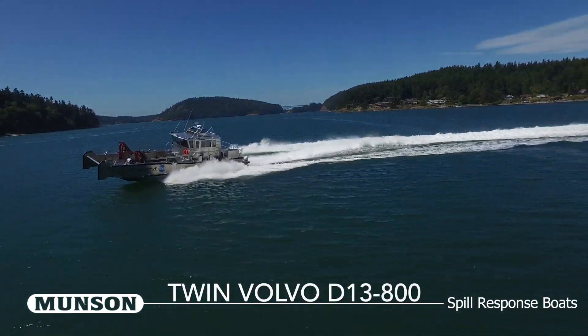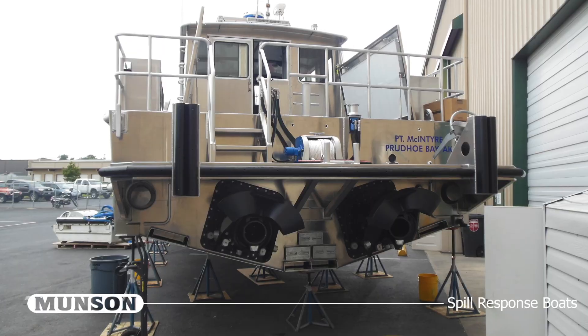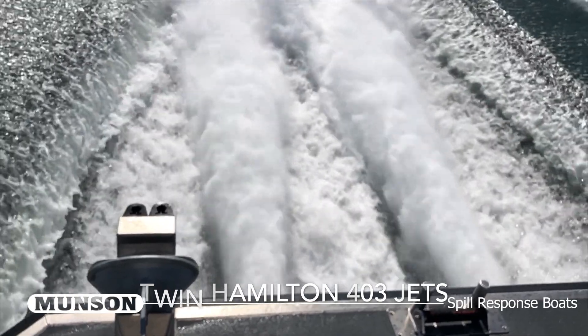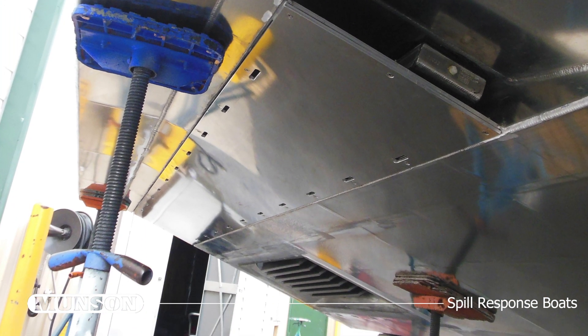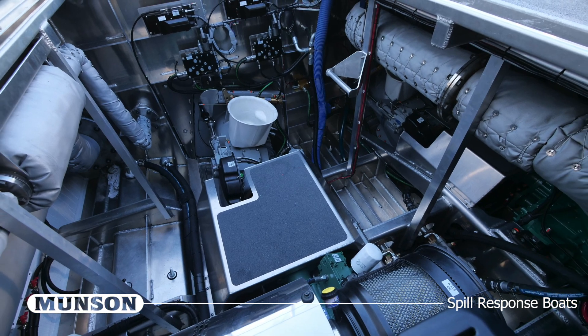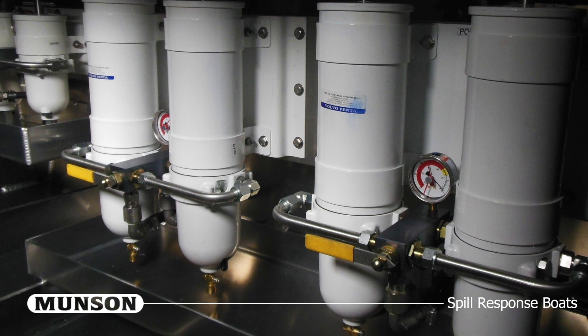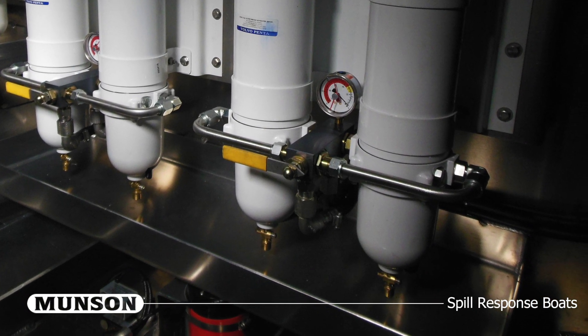The vessel is powered by twin Volvo D13 800-horsepower diesel engines coupled to Hamilton 403 water jets. The main engines and generator feature keel cooling and dry exhaust. Duplex fuel filters have been installed for the main engines and generator, with basins installed under the filters to catch any fluids strained during maintenance.